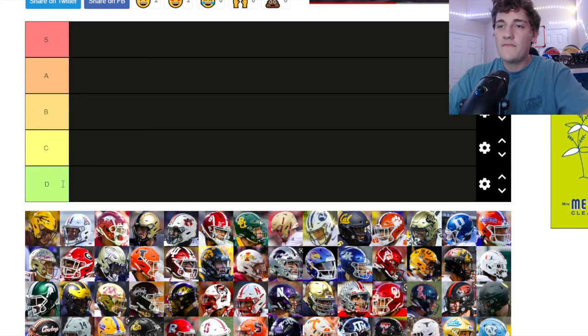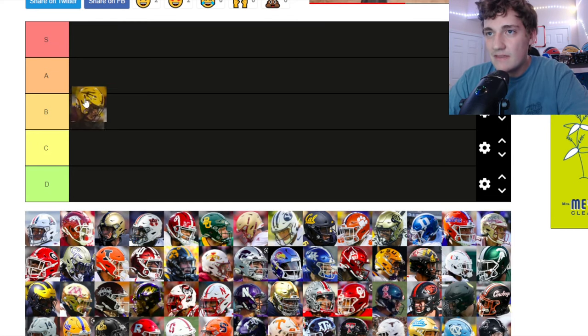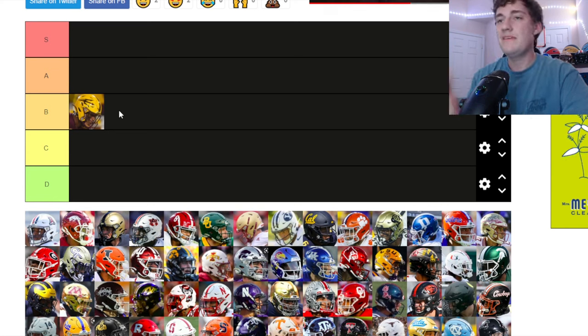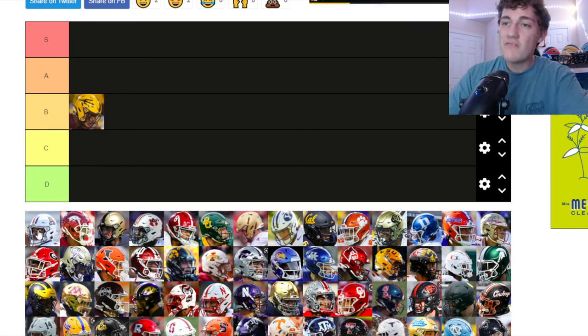Starting off with Arizona State — a pretty good helmet. I'm thinking B tier. The yellow helmets are really nice and I like the pitchfork logo — very clean. It's nothing crazy to me but it's a very solid helmet, so it's going in B tier.